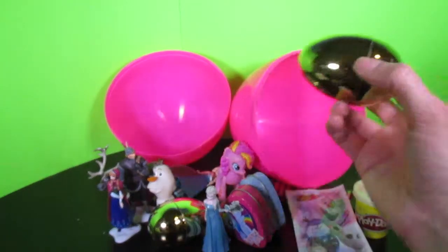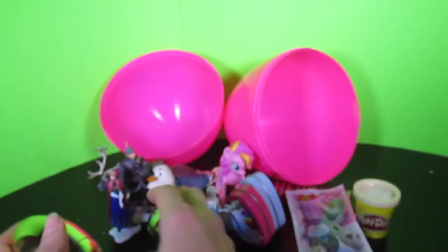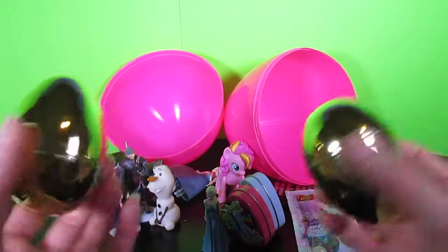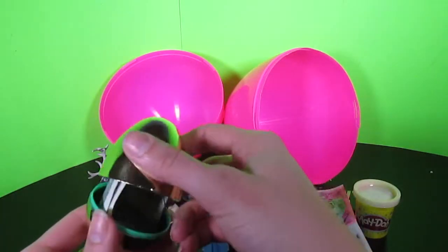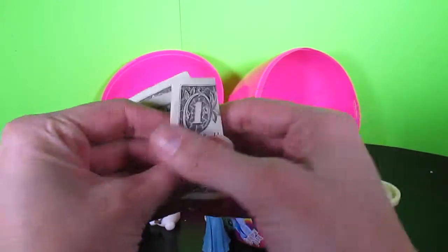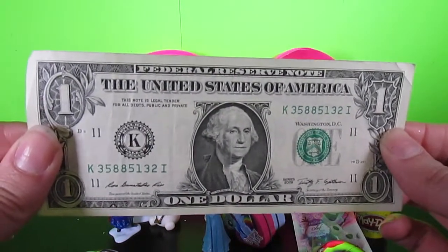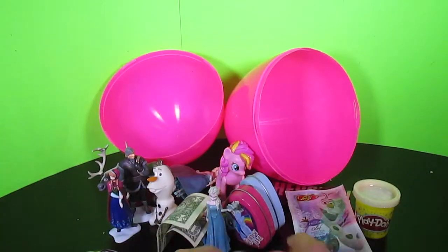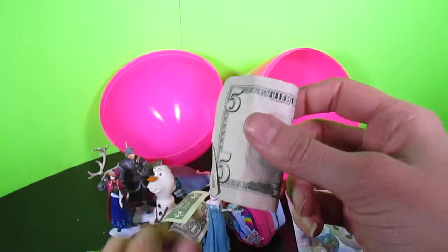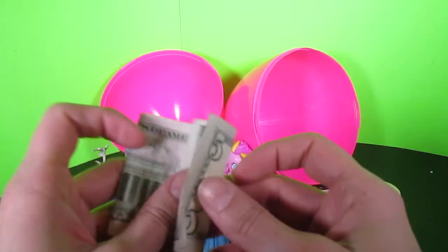And another golden surprise egg! Oh my gosh! This is too cool! Okay, these are the last two things left! Let's open them up! Sounds like they're empty! I wonder what's in there! What? A dollar? Nice! That's so cool! I could buy a huge candy bar with this dollar! I wonder what's in this one! Oh my gosh! Are you serious?! Five dollars?! Awesome! What a cool surprise!